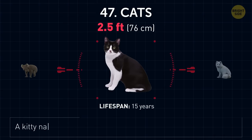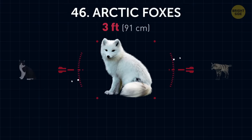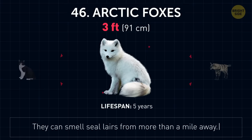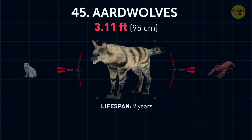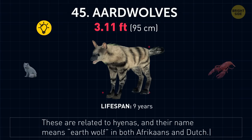Cats. A kitty named Félicette was the first cat to go into space in 1963. Arctic foxes. They can smell seal lairs from more than a mile away. Aardwolves. These are related to hyenas, and their name means 'earth wolf' in both Afrikaans and Dutch.